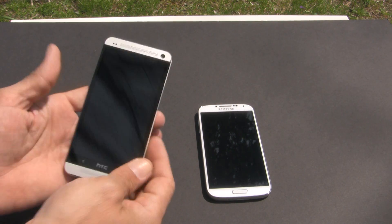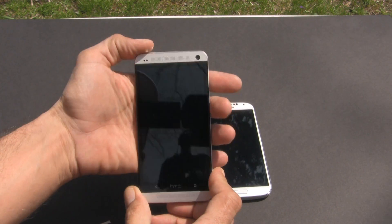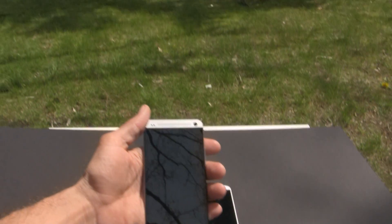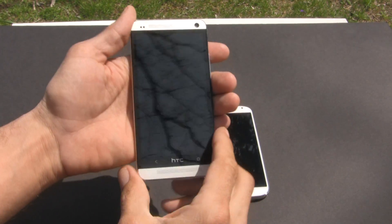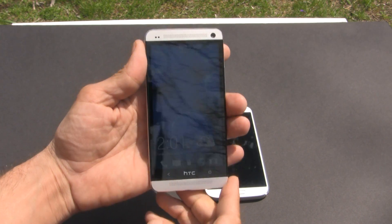First up we have the HTC One — this is a blank screen, you can see all the reflections outside. Let me tilt this back a little so you can see I am outside. Okay, so let's turn this on and see how it looks.